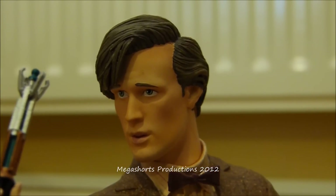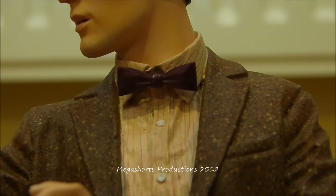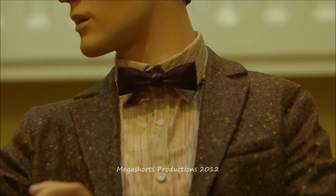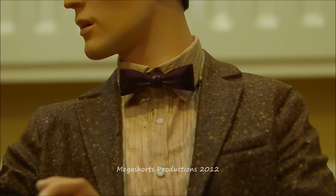That's pretty much it for the head sculpt and now we're going to take a look at his clothing. Starting with the bow tie — it has been painted with a nice dark burgundy colour. This is the bow tie that the 11th Doctor has worn in many episodes from series 5. I don't think it needs any improvements because it's such a small part of the bust, but it's been sculpted and painted really well. It looks really nice and stands out well against the pale shirt.